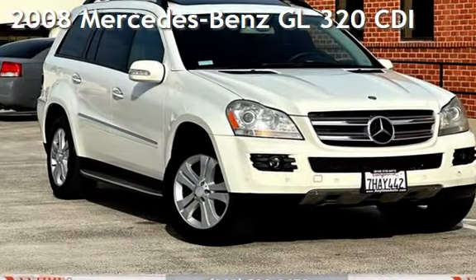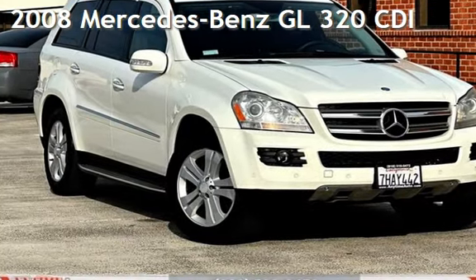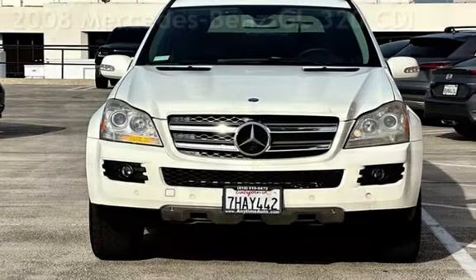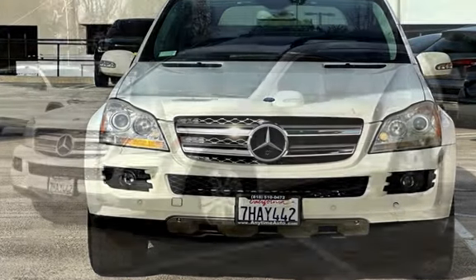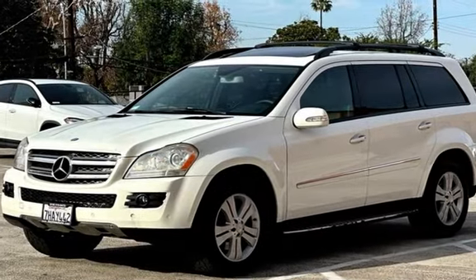Presenting a pre-owned 2008 Mercedes-Benz. This four-door SUV has a six-cylinder, 3.0-liter V6 engine, with all-wheel drive, and an automatic transmission.